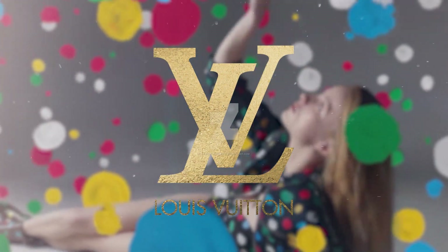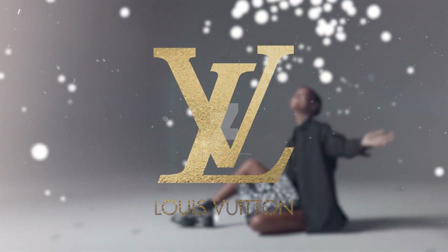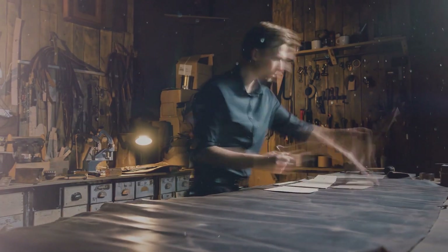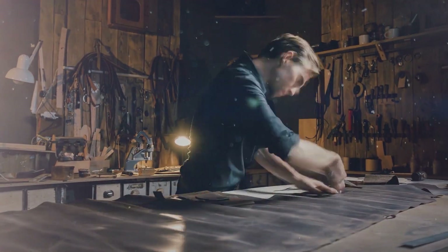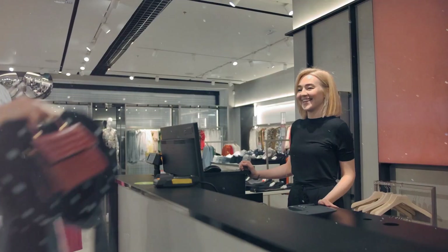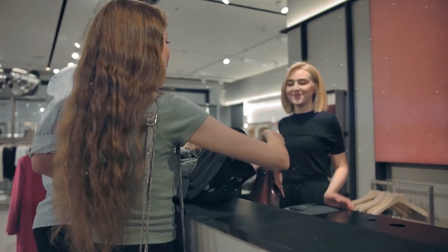Louis Vuitton consistently treats us to an array of fresh bags to indulge in, showcasing their unwavering dedication by introducing new designs on an almost monthly basis. The brand, along with its talented designers, never fails to come up with these enticing creations, ensuring that their customers are never left unattended.